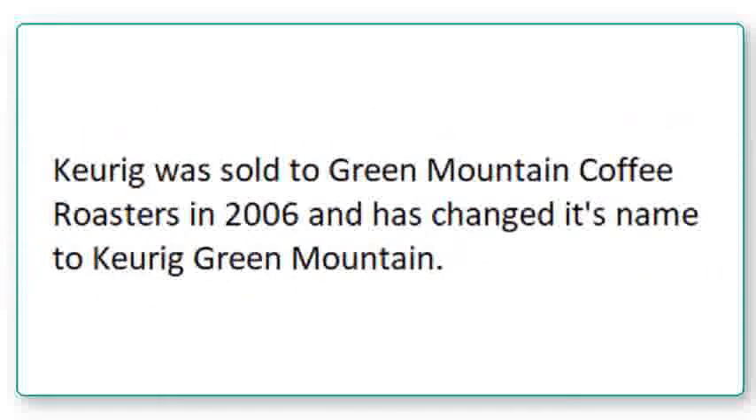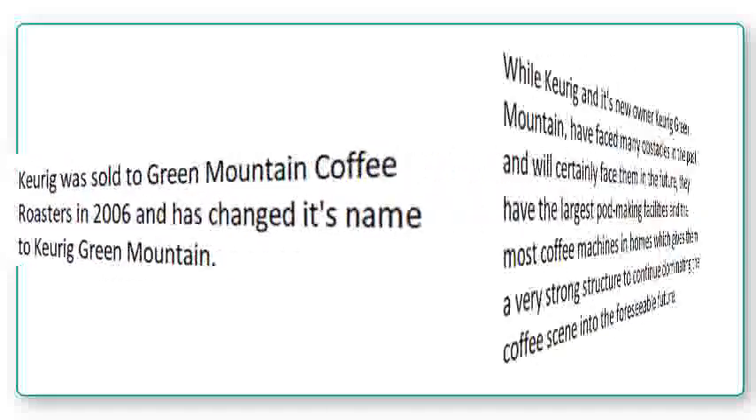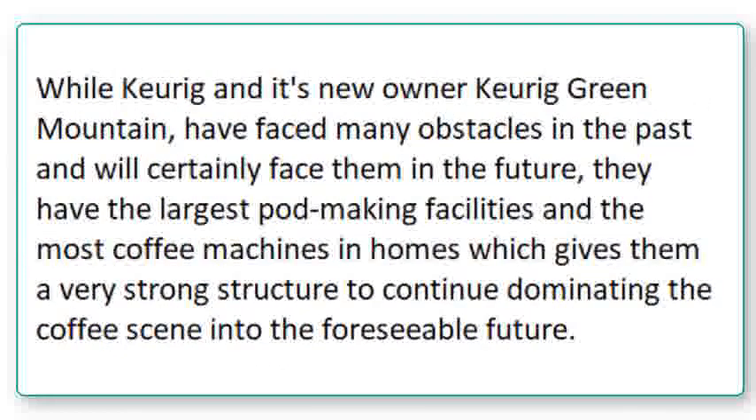Keurig was sold to Green Mountain Coffee Roasters in 2006, and it has changed its name now to Keurig Green Mountain. While Keurig and its new owner, Keurig Green Mountain, have faced many obstacles in the past and will certainly face them in the future, they have the largest pod-making facilities and the most coffee machines in homes, which gives them a very strong structure to continue dominating the coffee scene into the foreseeable future.